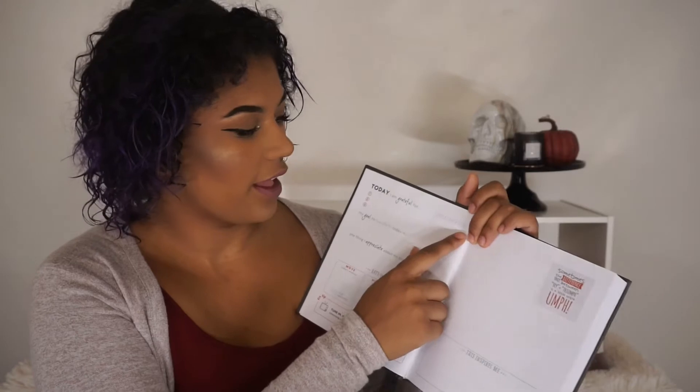And then I have my Fit Happens book. I love this. Basically it's like — today I'm grateful for — and then you put the date and you have to put three things that you're grateful for, and you just fill it out and talk about the exercises that you did that day, how much water you drank, the food that you ate, stuff like that.